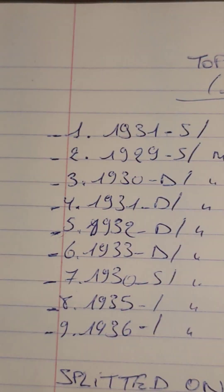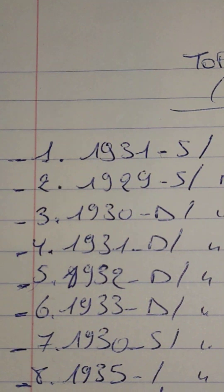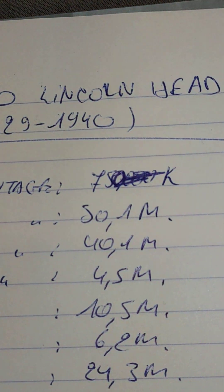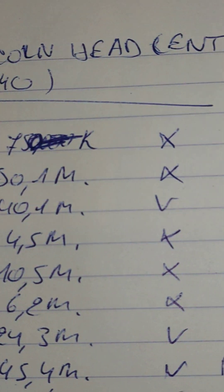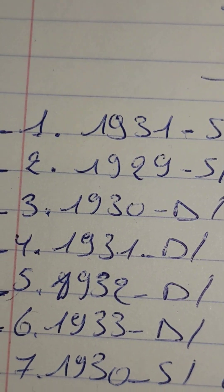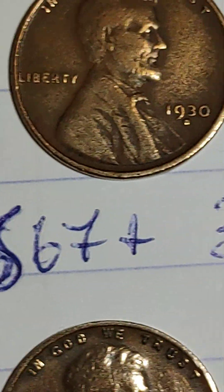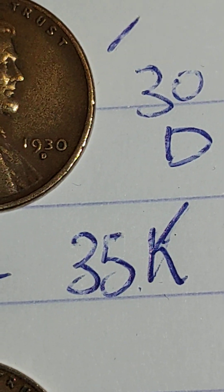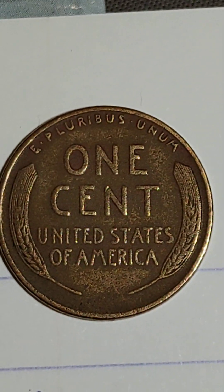The first on my list: 1931 is minted of 750,000 — I don't have an example. 1929 is minted of 50.1 million — no example. 1930-D: 40.1 million — I have an example. The highest grade known is the MS67, sold for $35,000. That's something really impressive. If you can break this with a 69, six digits go directly into your bank account.